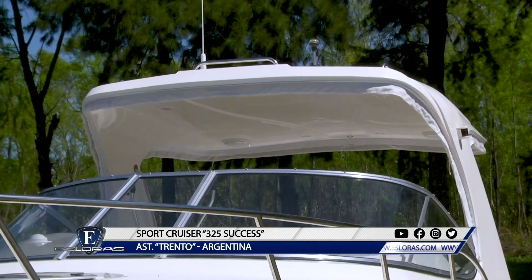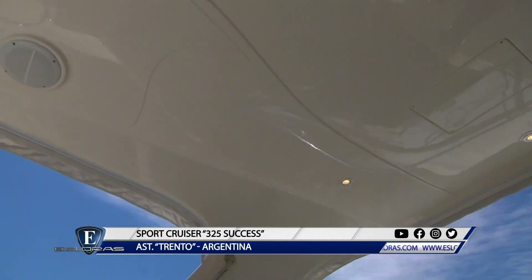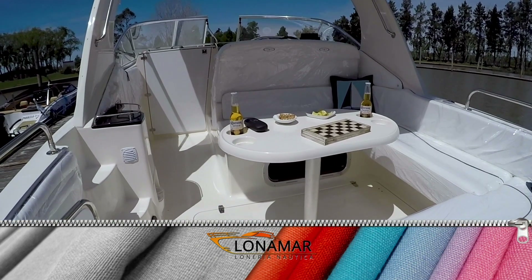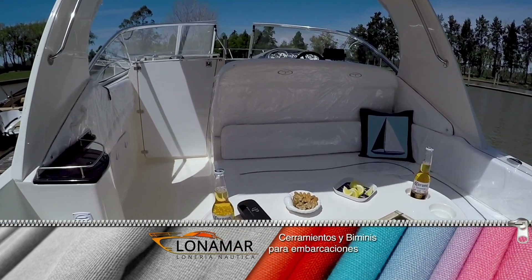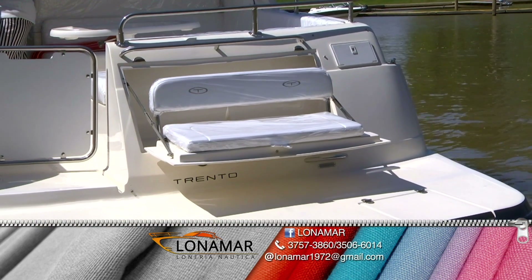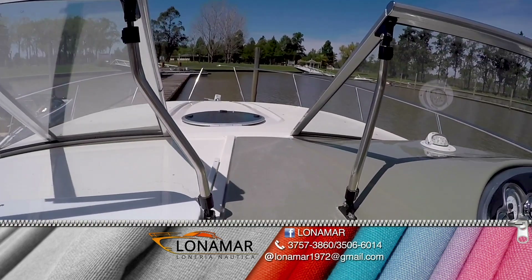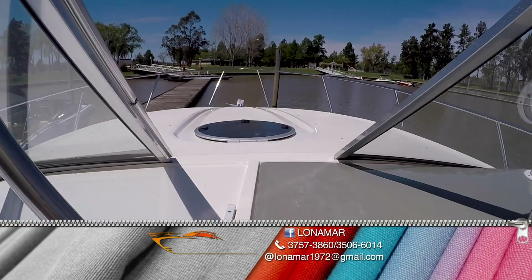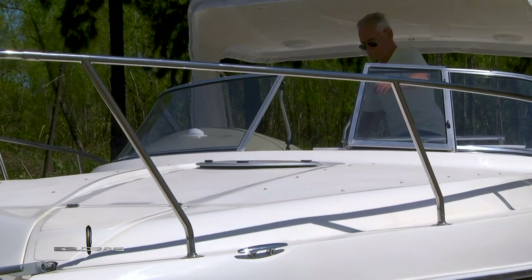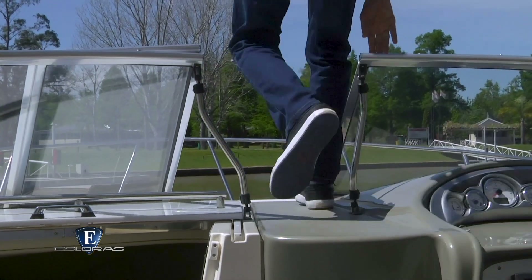El techo rígido tiene la altura y el diseño ideales para permitir todas las ventajas que proporciona este elemento. La cubierta de proa es muy amplia y plana, lo cual permite armar un cómodo solar, y se tiene acceso a la misma a través de la apertura central del parabrisas.